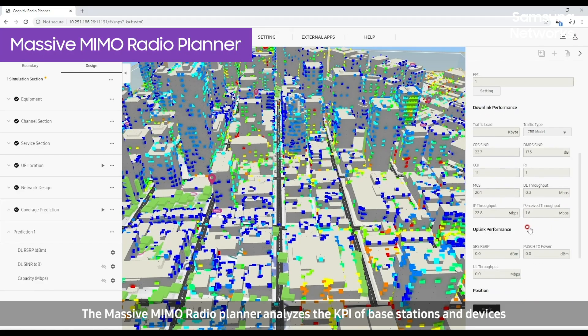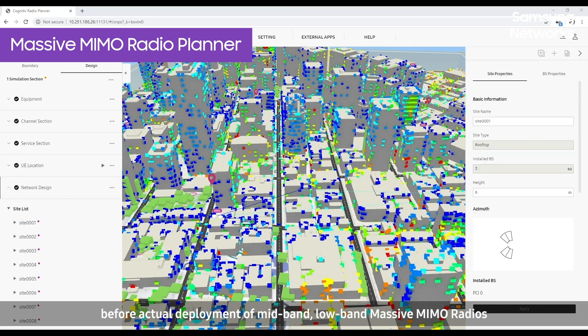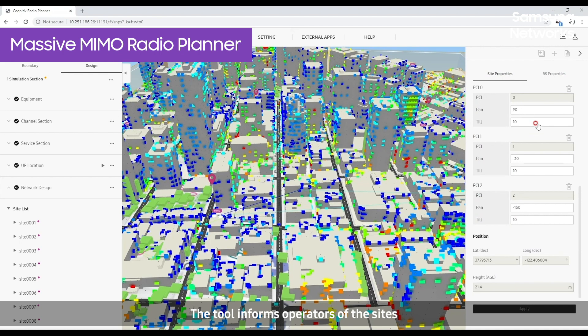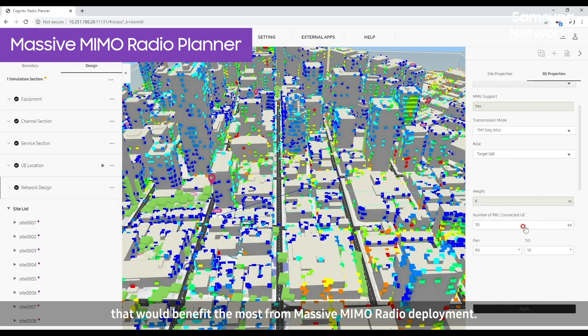The massive MIMO radio planner analyzes the KPI of base stations and devices before actual deployment of mid-band and low-band massive MIMO radios in existing LTE sites or new sites. The tool informs operators of the sites that would benefit the most from massive MIMO radio deployment.